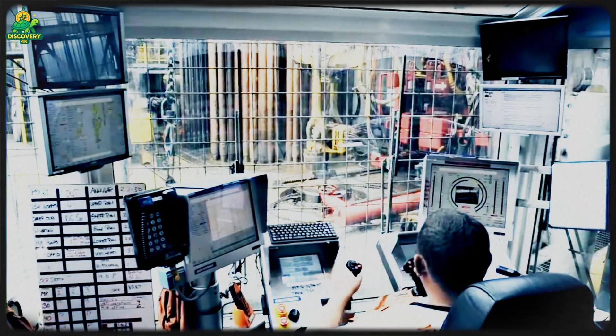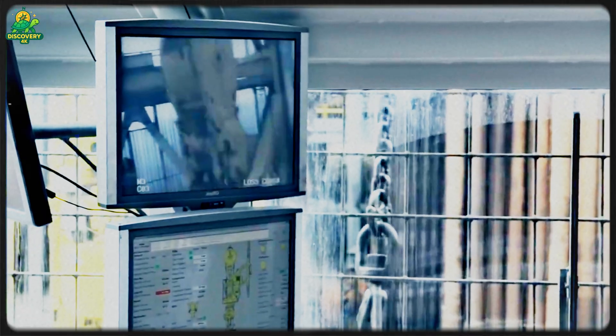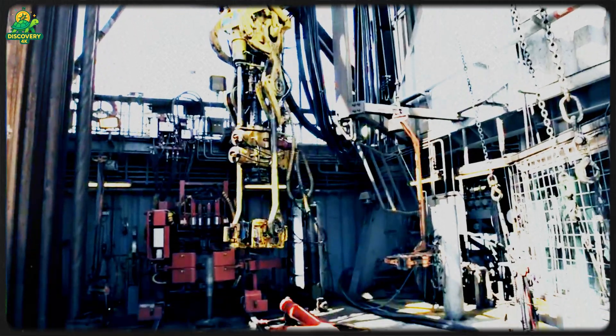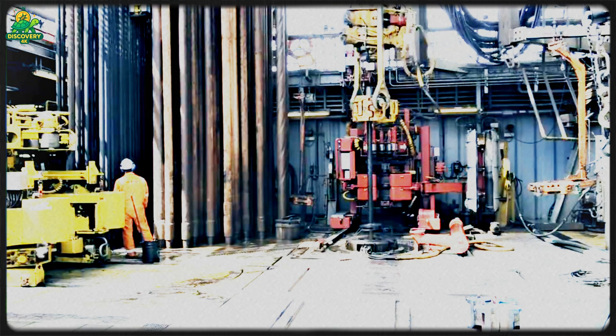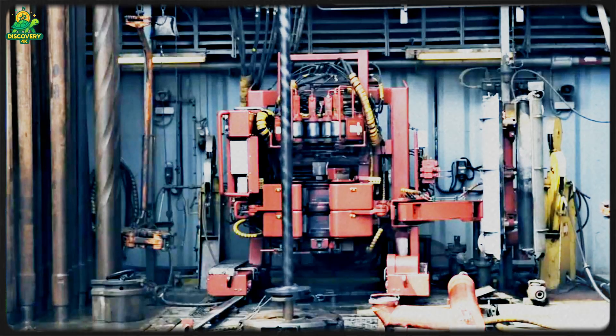The process begins with a drill bit attached to a long string of pipe. The bit itself is a marvel — tipped with industrial diamonds, it spins at thousands of rotations per minute, grinding through rock like butter. As it drills, drilling mud — a mixture of water, clay, and chemicals — is pumped down the pipe. This mud lubricates the bit, cools it, and carries rock cuttings back to the surface.